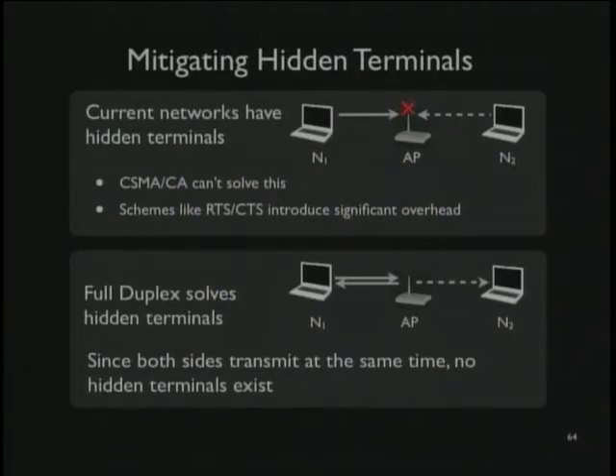Since both nodes are transmitting at the same time, they don't have hidden terminals to each other. Implementing this on the WARP platform, we saw that full duplex reduces hidden terminals by up to 88%. They still happen sometimes — N2 might start transmitting before the AP has figured out it should send a response — but there's a tremendous reduction.